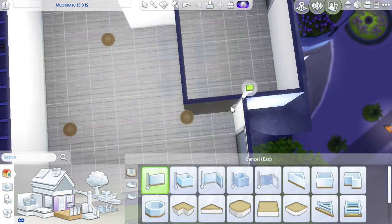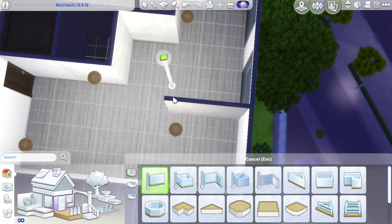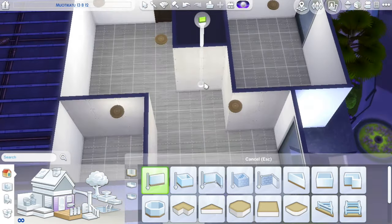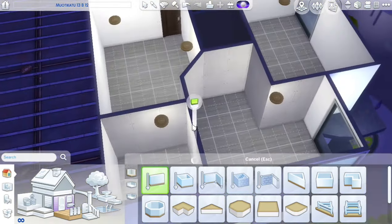Hi everyone! Welcome back to my channel, it's Seymour Kieson here and I hope you're all having a great day. Today we're doing another apartment in City Living because I'm obsessed with apartments right now, I'm not ashamed to admit it.